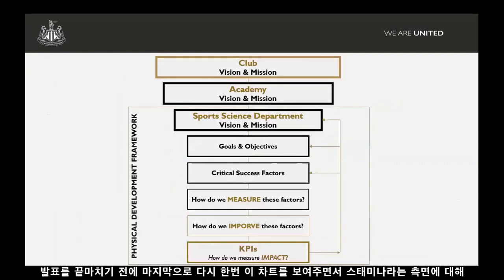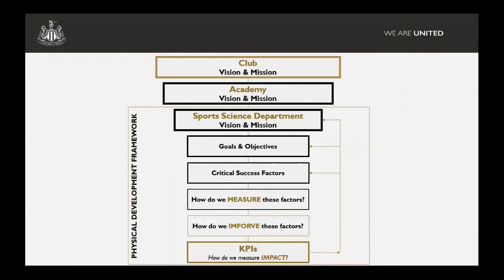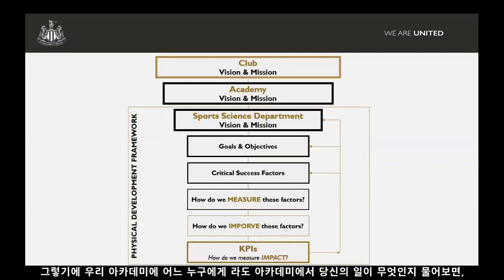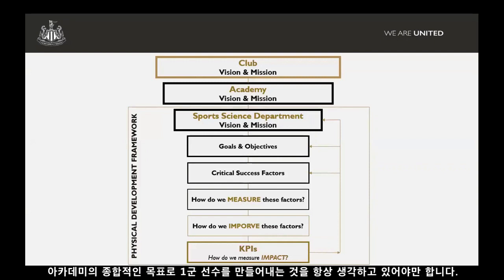I just want to conclude by showing you this schematic again. Hopefully I've gone through each step and given you a bit of an understanding of one particular aspect — stamina — of the process we've been through. The key thing for me is that we've always got to have that vision and mission in mind. I really like the story of NASA where you go in and ask the cleaner what their job is and they say 'to get a man on the moon.' We should be able to ask anyone in the academy what their job is and the answer is to get players into the first team. We all know each department and individual have different goals within that, but our overall goal as the academy is to produce players for the first team — and we always need to have that in mind.